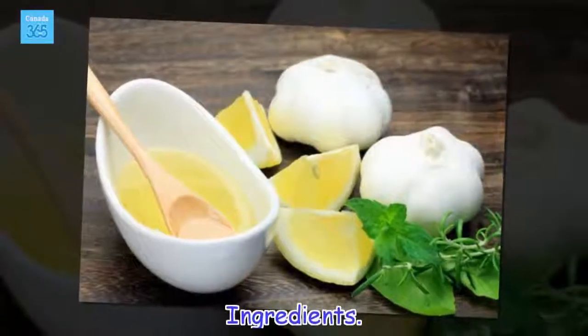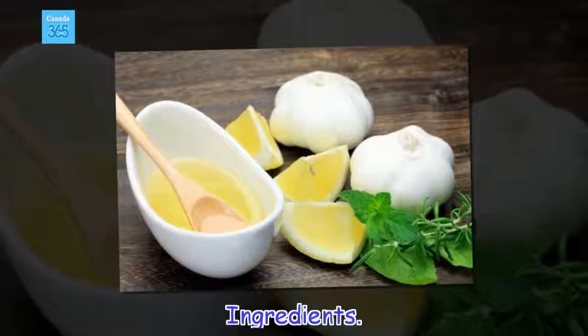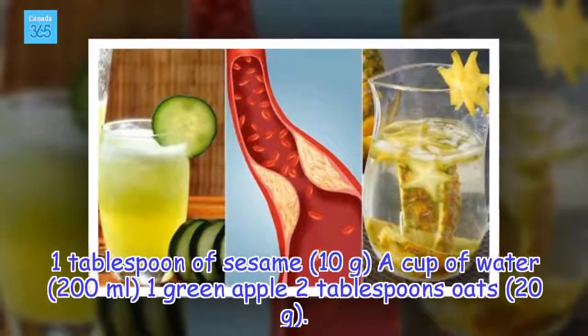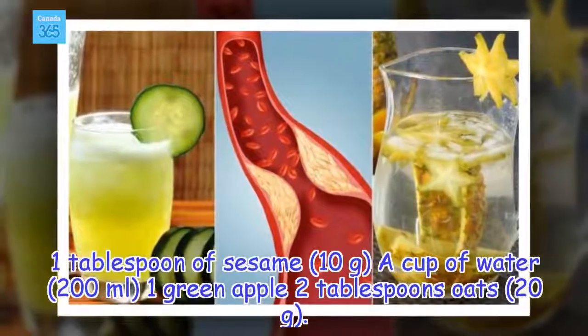Ingredients: 1 tablespoon of sesame (10 grams), 1 cup of water (200 ml), 1 green apple, and 2 tablespoons of oats (20 grams).